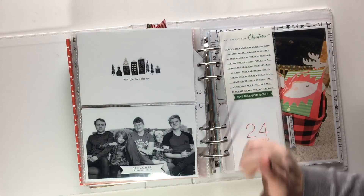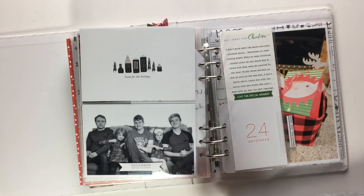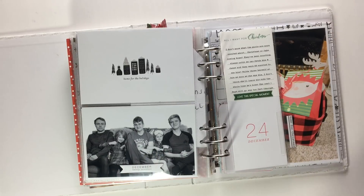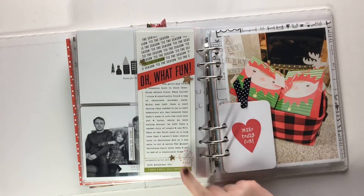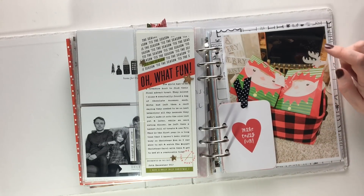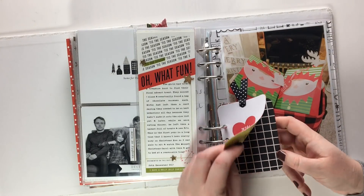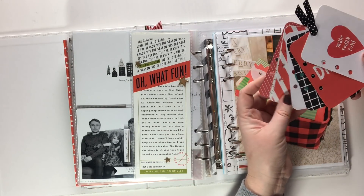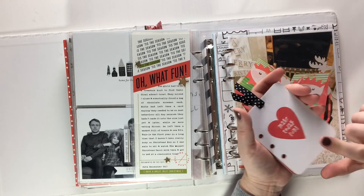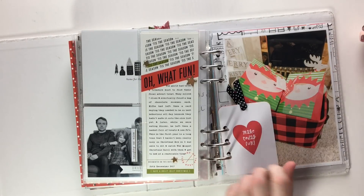Christmas Eve — this is my oldest son and his best friend who came home for Christmas. I had to get a picture of all five of them; the two little ones were so pleased to have them back even if it was just for a couple of days, they absolutely adore them. The journaling continues for day twenty-four because this was the basket that the elf left with new pajamas and stuff. These little project life cards were a treasure hunt that the girls did to find their last advent gift for day twenty-four, and they absolutely loved it — we'll definitely be doing some more of that in the future.